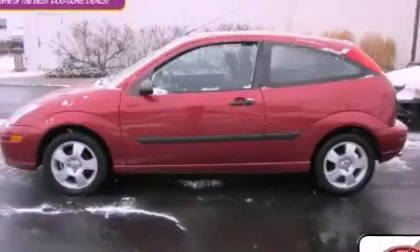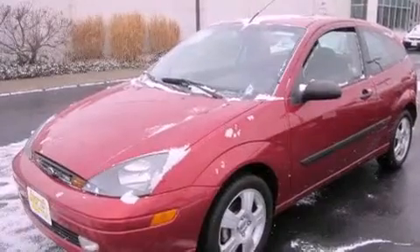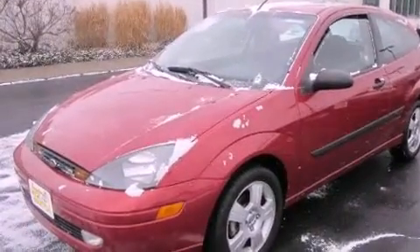This is a 2004 Ford Focus. It has a 2.3-liter four-cylinder engine and an automatic transmission.